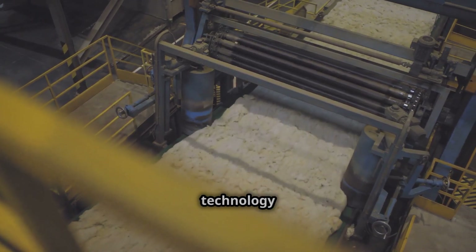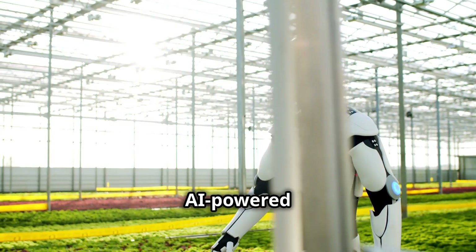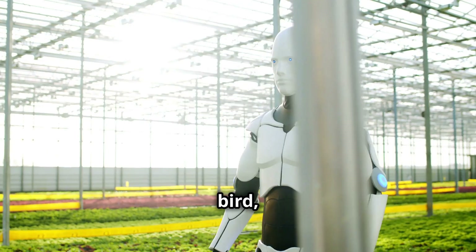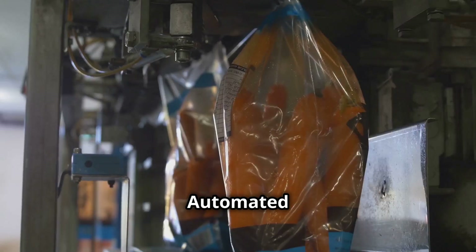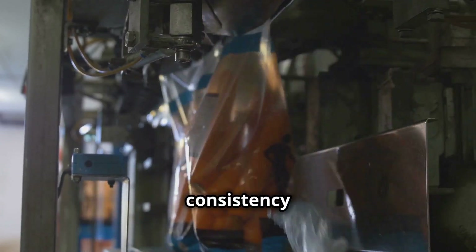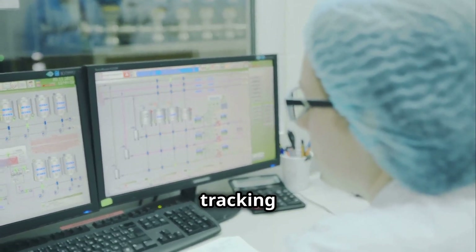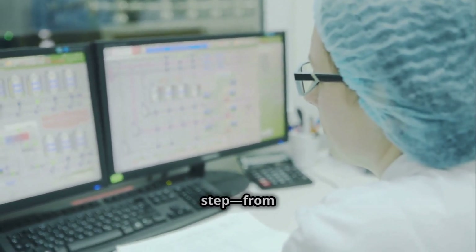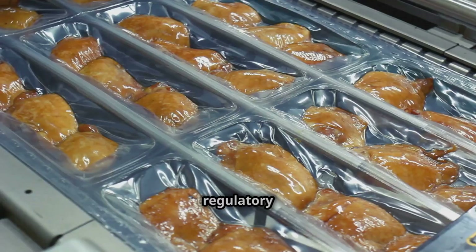When it's time for processing, technology ensures humane handling and maximum efficiency. AI-powered vision systems inspect each bird, ensuring only healthy turkeys move forward in the process. Automated cutting and packaging machines streamline operations, maintaining consistency and meeting strict quality standards. Real-time data tracking allows factories to optimize every step, from arrival to final packaging, ensuring food safety and regulatory compliance.